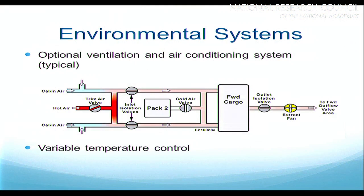The process is more complex when you have an optional ventilation and air conditioning system. You take cabin air from the passenger cabin, mix it with hot air from the engines, then go through isolation valves — because whenever you're putting air into a cargo hold, you need a means of shutting that air off in the event of a fire. They also take cold air from the air conditioning packs and mix that all together, blowing it into the forward or aft cargo compartment depending on the aircraft. A fan then pulls it out and dumps the air overboard.